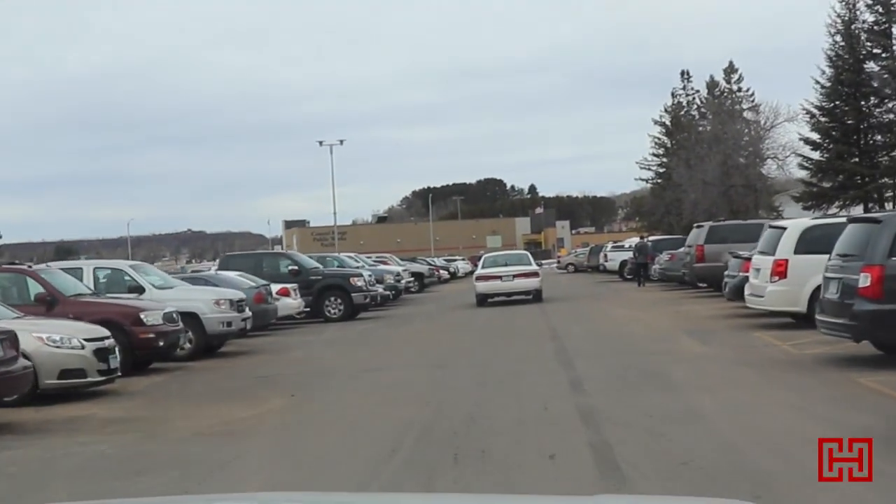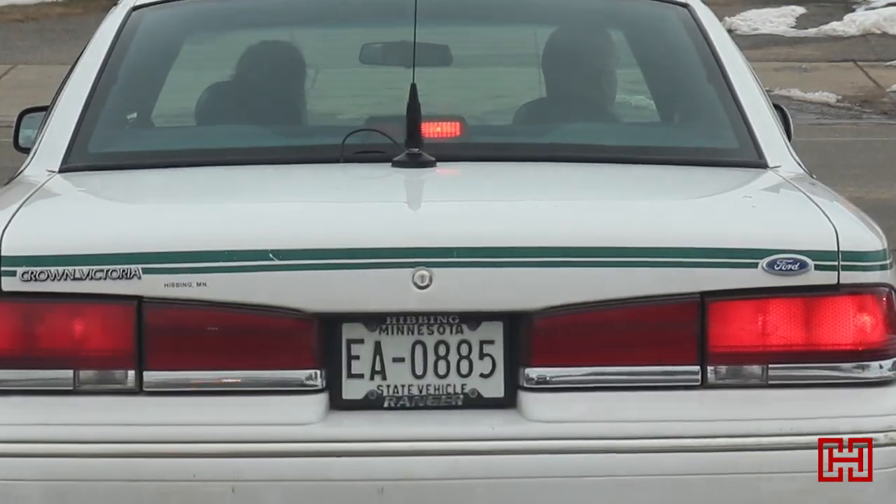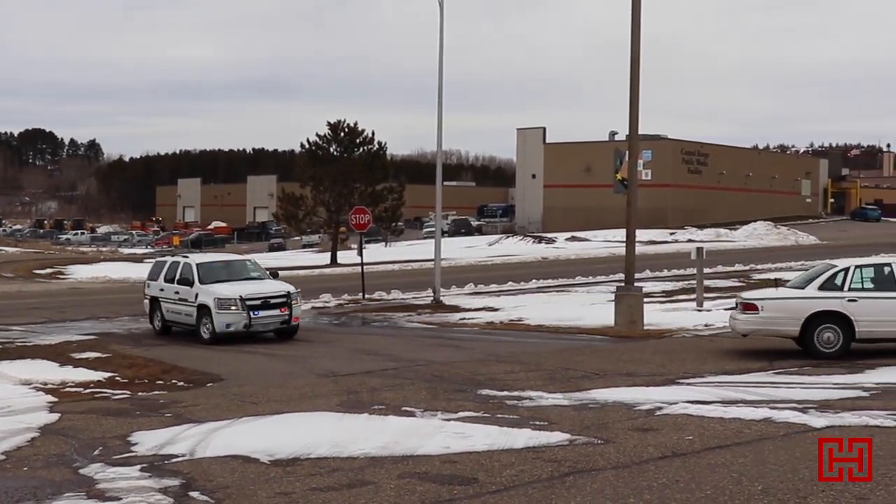234 dispatch. Can I get a 28 on a Minnesota license? It's going to be Minnesota license Edward Adam 0885.